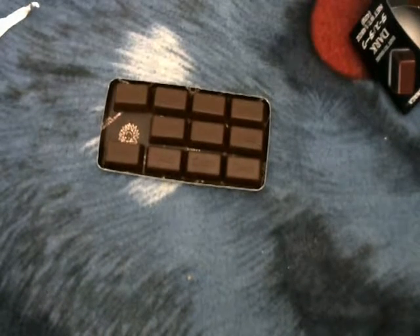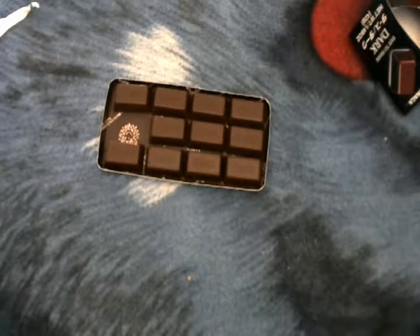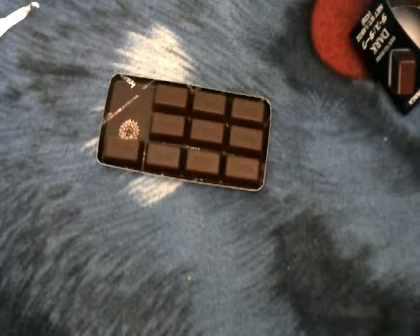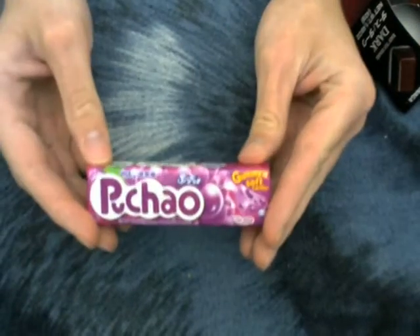Mmm, nice and smooth. It is very smooth, not super bitter, so that's good. It's really good. I love chocolate — dark chocolate's really good. It's nice and smooth and it breaks down real easy. It's not really a hard chocolate, it's really soft. Now we can move on to these little guys here.